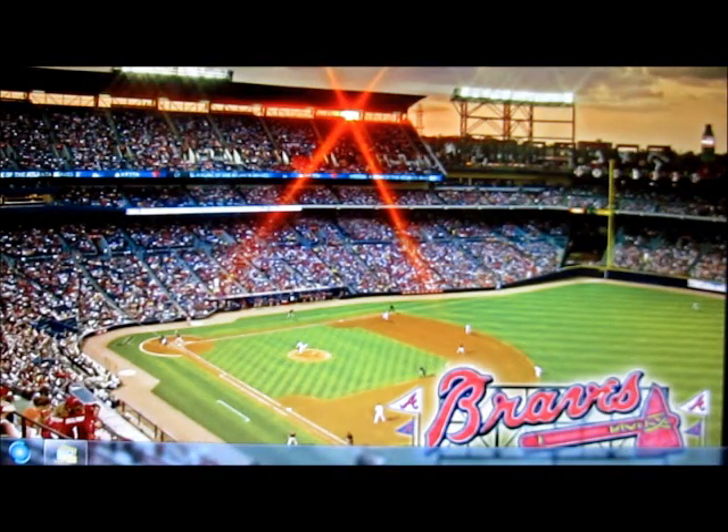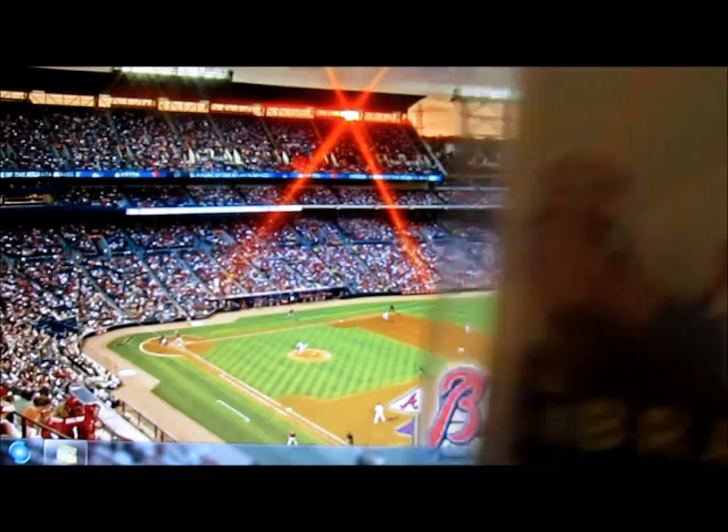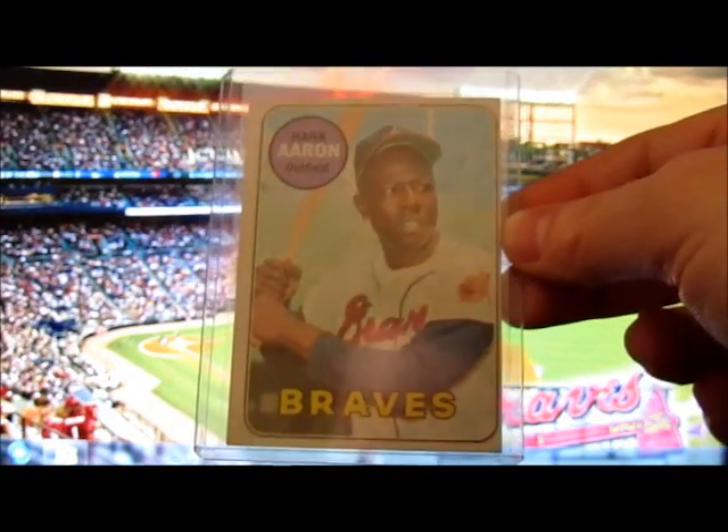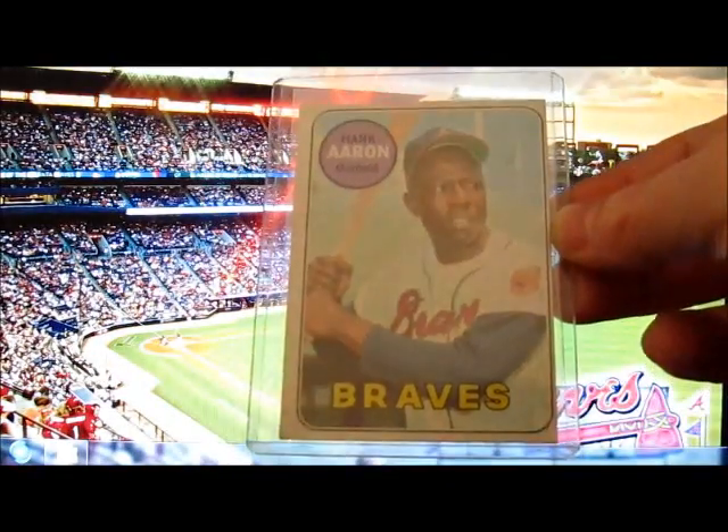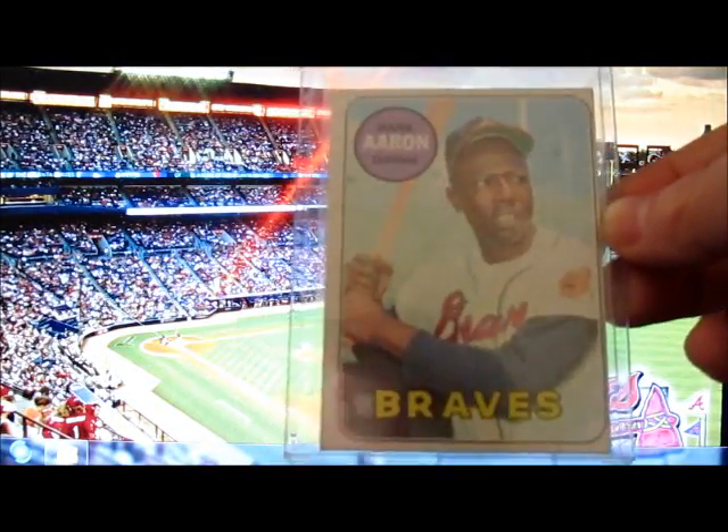I also picked up a 1969 Hank Aaron — I just wanted to have a Hank Aaron card in my possession. You can see where Topps kind of miscut it there, but still a Hank Aaron card nonetheless, so happy to get that.